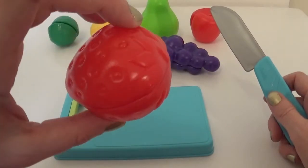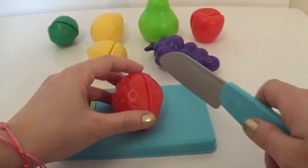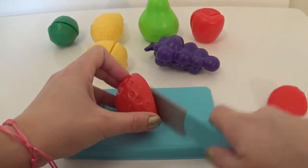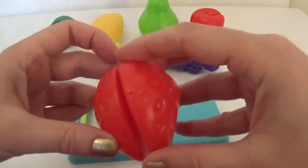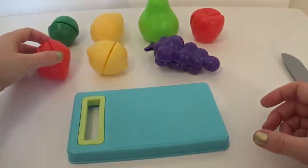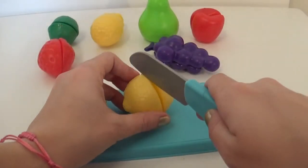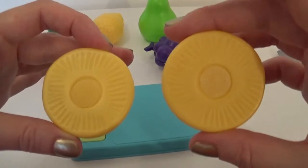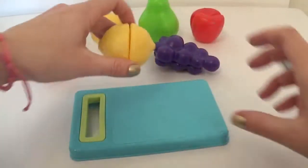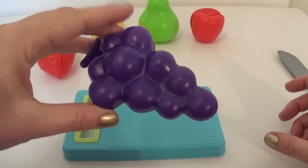So what is this? It's a strawberry. Next we have a lemon. Some purple grapes.